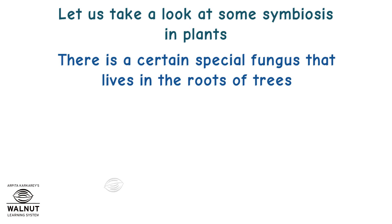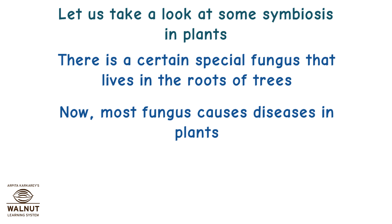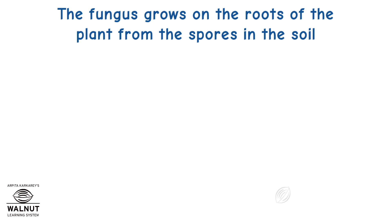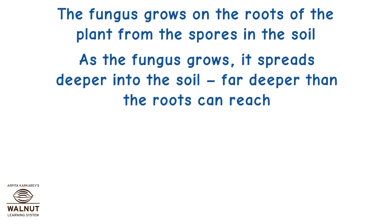There is a certain special fungus that lives in the roots of trees. Now, most fungus causes diseases in plants, but this particular one that we are talking about is different. The fungus grows on the roots of the plant from the spores in the soil. As the fungus grows, it spreads deeper into the soil, far deeper than the roots can reach.